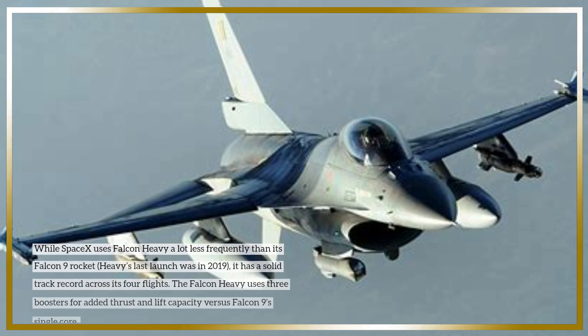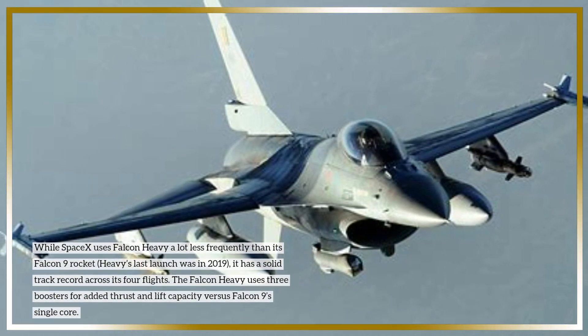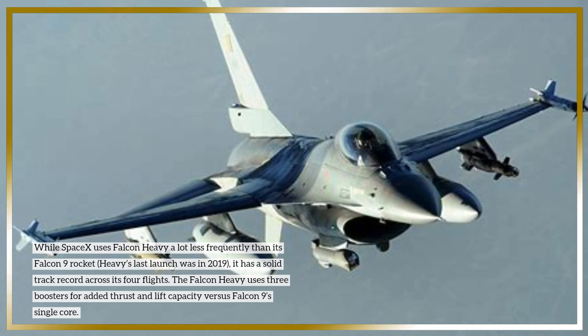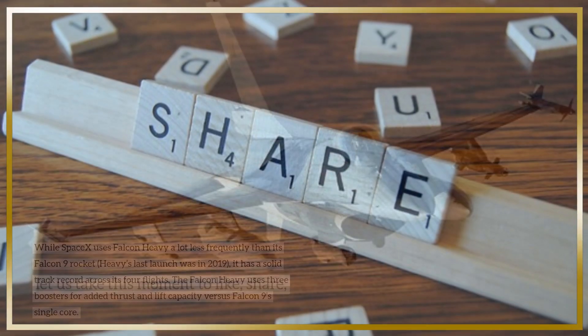While SpaceX uses Falcon Heavy a lot less frequently than its Falcon 9 rocket — Heavy's last launch was in 2019 — it has a solid track record across its four flights. The Falcon Heavy uses three boosters for added thrust and lift capacity versus Falcon 9's single core.